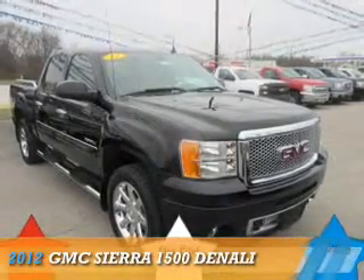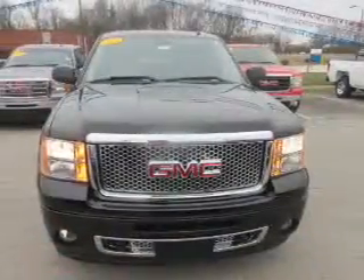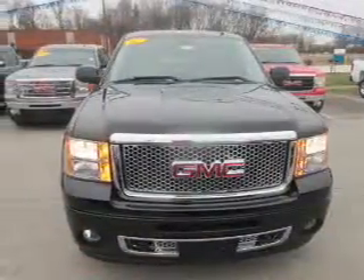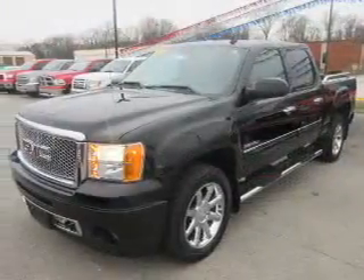Presenting the 2012 GMC Sierra 1500. It's powered by all-wheel drive, a 6.2-liter 8-cylinder engine, and an automatic transmission.